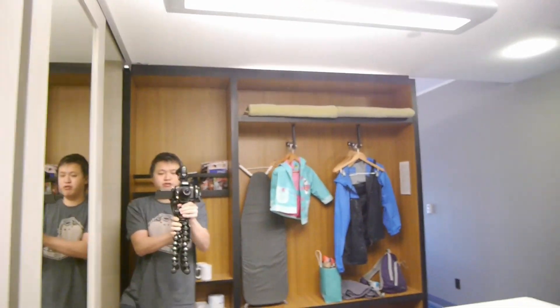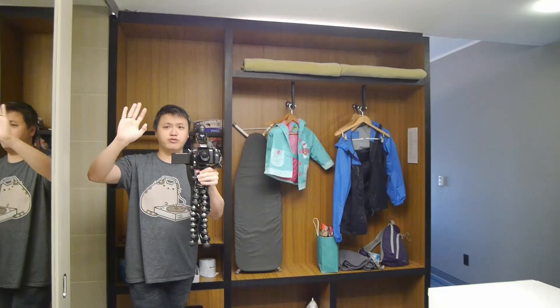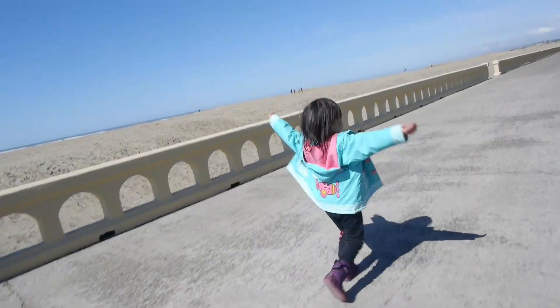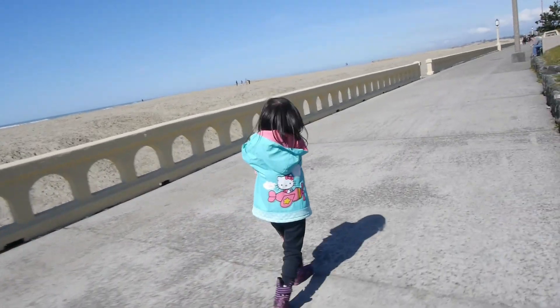Thank you so much for watching. If you haven't already, please check out my video of our stay at the Aloft Portland Airport at Cascade Station. Throughout the rest of my YouTube channel there are lots of other hotel room tours, and we'll also have more videos from our journeys through Portland and the Oregon coast. Until next time, I'm still Michael Kwan — thanks so much for watching and I'll catch you in the next one. Peace.